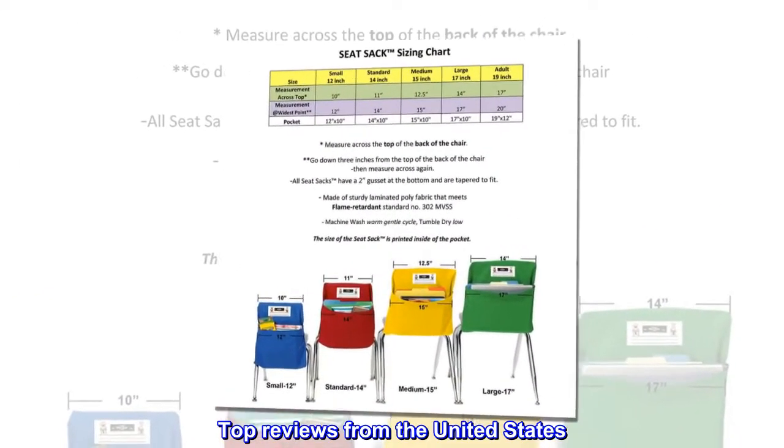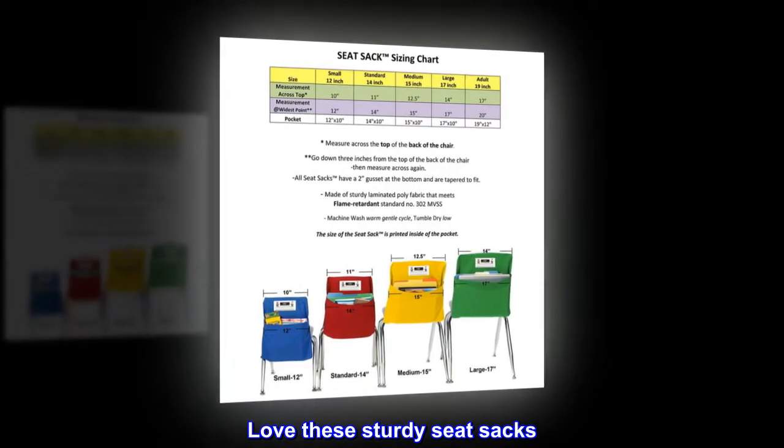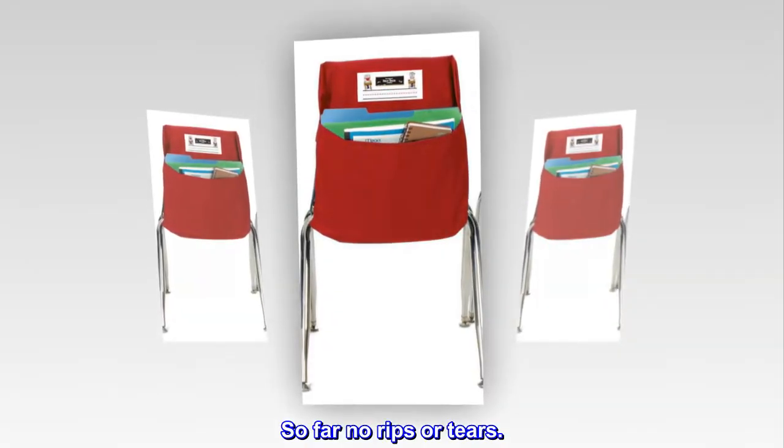Top reviews from the United States. Five stars. Love these sturdy seat sacks. Bought them for my class of 21 students. So far no rips or tears.